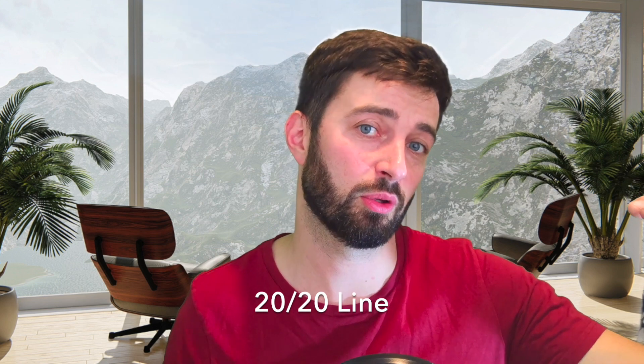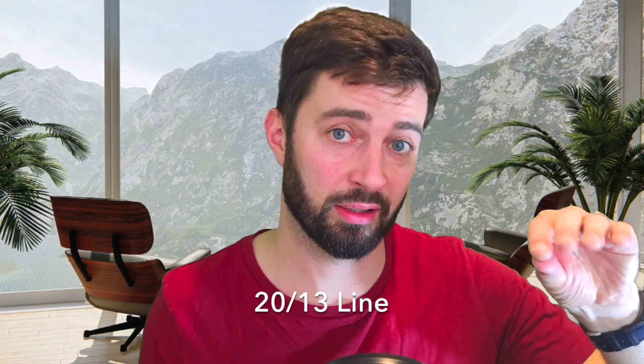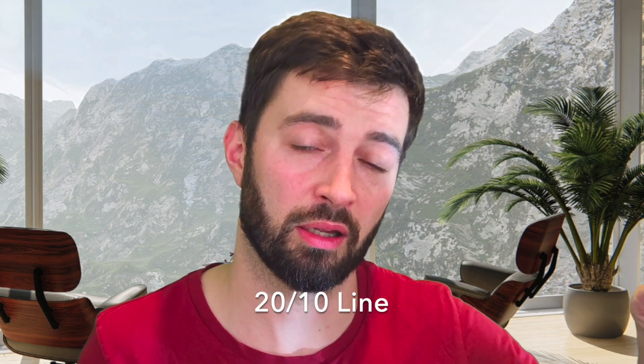If it takes me about up to five minutes, I notice the 20/15 line becomes clear and then I can see the 20/13 line when I'm feeling good and having a good day — and a couple of letters on the 20/10 line I can see sometimes. That's a good illustration of how your vision changes just by what you're using it for. After five minutes, I've gone from being able to see the 20/20 line to seeing 20/13 quite nicely and some letters on the 20/10 line.